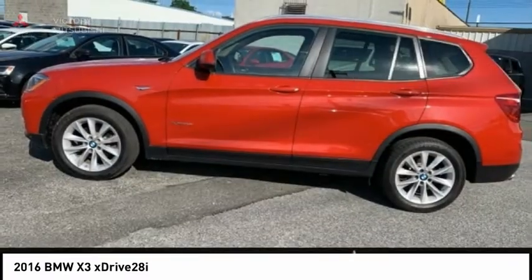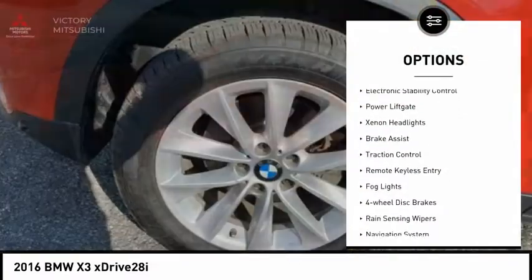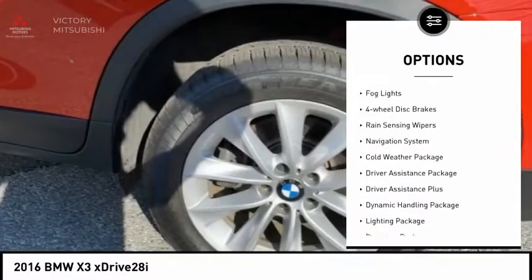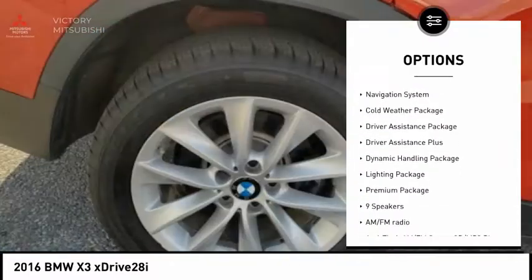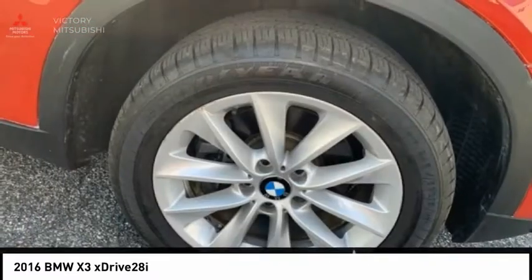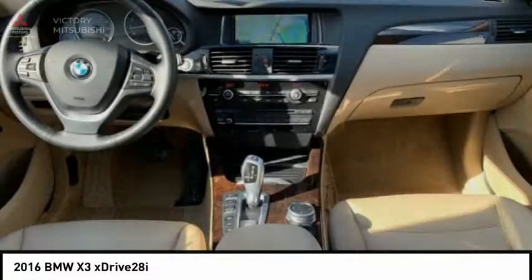Here are some of this vehicle's great options: panoramic moonroof, electronic stability control, power liftgate, xenon headlights, brake assist, traction control, remote keyless entry, fog lights, four-wheel disc brakes, rain-sensing wipers.